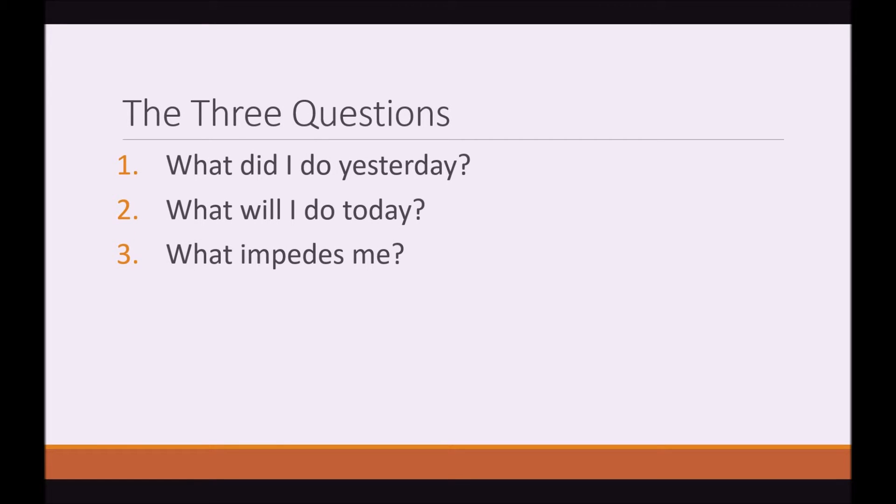The Three Questions. These three questions are what each team member needs to ask themselves when they are reporting to the team, and they should then report these answers to the team. So the three questions are: what did I do yesterday? What will I do today? And what impedes me? The reason for these questions is to make sure that there's a structure to what you say, and what you say is actually valid to the other members in the team.